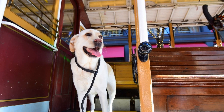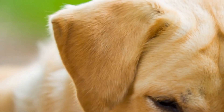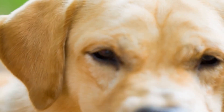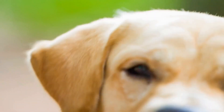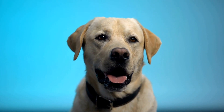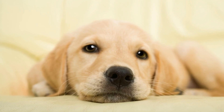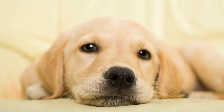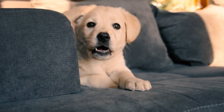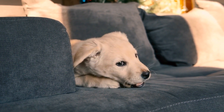Proper grooming extends beyond brushing and bathing. Keeping your Labrador Retriever's nails trimmed, ears clean, and teeth brushed can also contribute to their overall health and reduce shedding. Overgrown nails can cause discomfort and affect their gait, leading to increased shedding. Clean ears prevent infections that can cause excessive scratching and shedding. Regular dental care prevents periodontal disease and reduces inflammation, which can affect the quality of their coat.